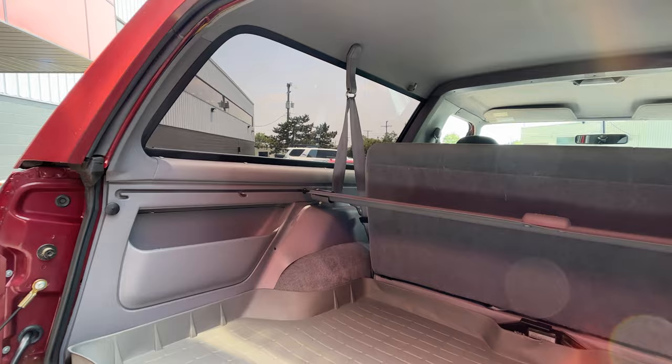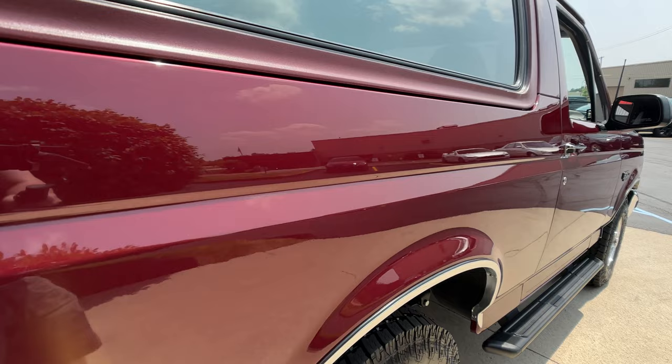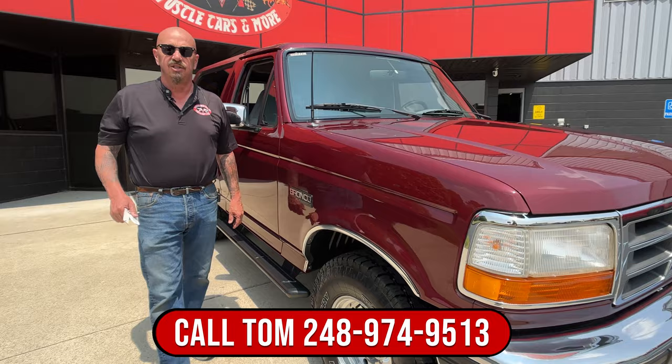You hear that hot rod running in the background — one of the guys just drove a Challenger around. Look down the side of this thing; look how nice and straight it is. Now at Vanguard Motor Sales we don't do any consignment whatsoever. That means we own the truck, so we spent the time to check it out before we bought it. You can call Tom anytime and he'll tell you all about what we found on the inspection on this truck.